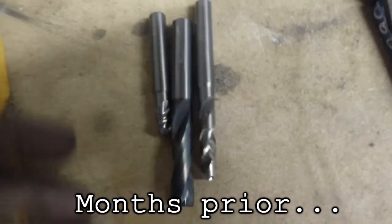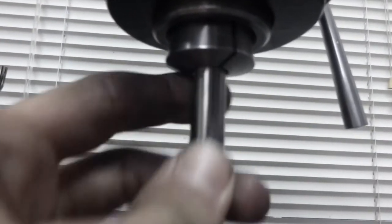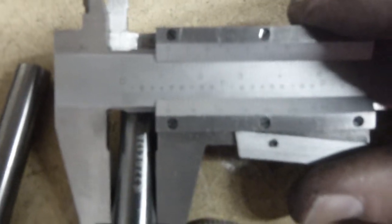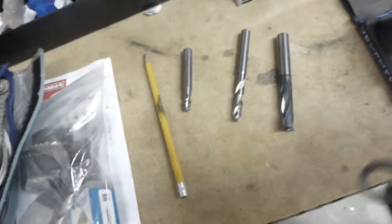All right, I picked up some solid carbide endmills at the swap meet. Let's try them out. What is that — half inch? Let's put it in. What? What the — metric? Oh, f*** me. Get the f*** out of here with that.